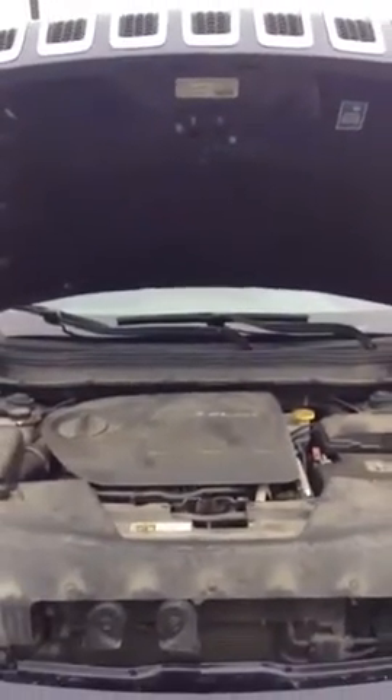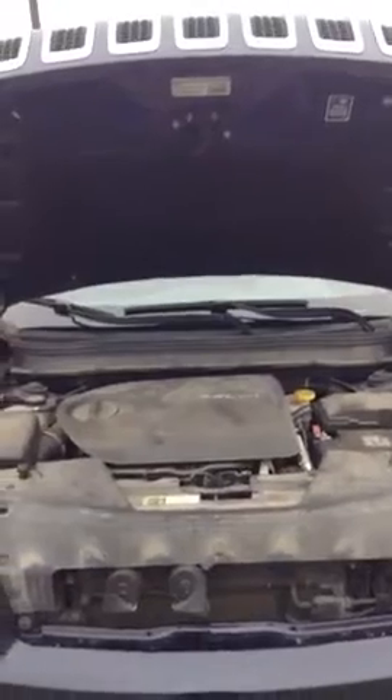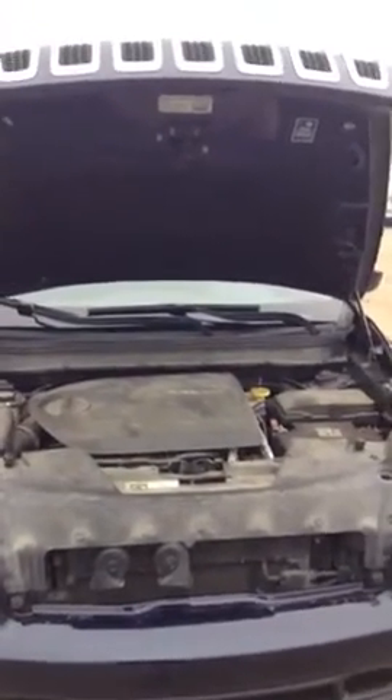Hi Alex, here is Michael from LA Nissan. Thank you for your interest in this beautiful 2014 Jeep Cherokee. It has some amazing features that I can't wait to show you when we get inside. But first, let's start with the front.